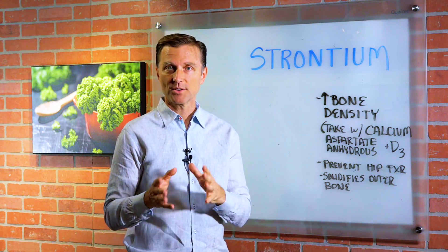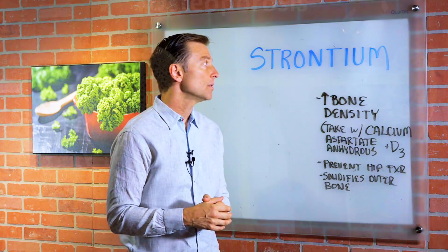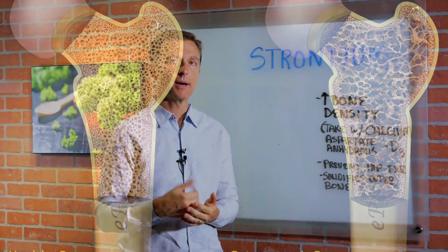Hey guys, I'm back. And in this video, I want to answer the question: is it okay to take the trace mineral strontium for osteoporosis? So let's just talk about that.